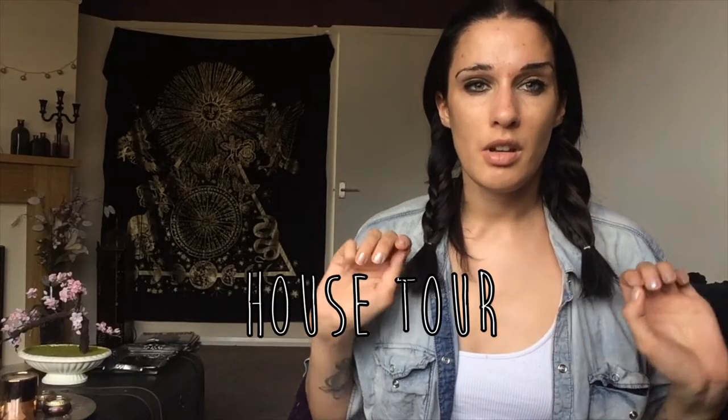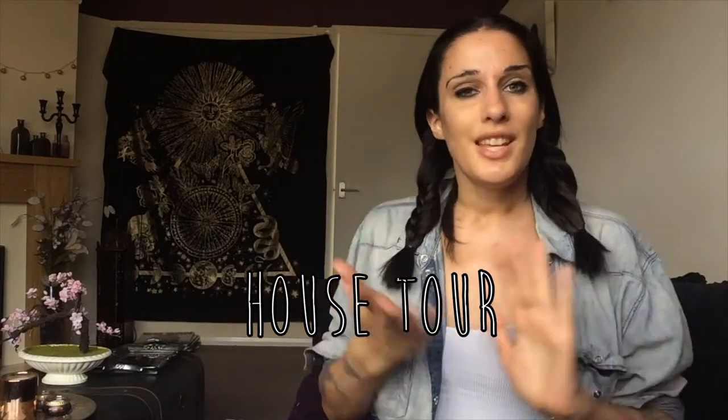Hello and welcome back to my channel. Today I am going to be showing you around my new house. I say new — I moved in in the middle of May.